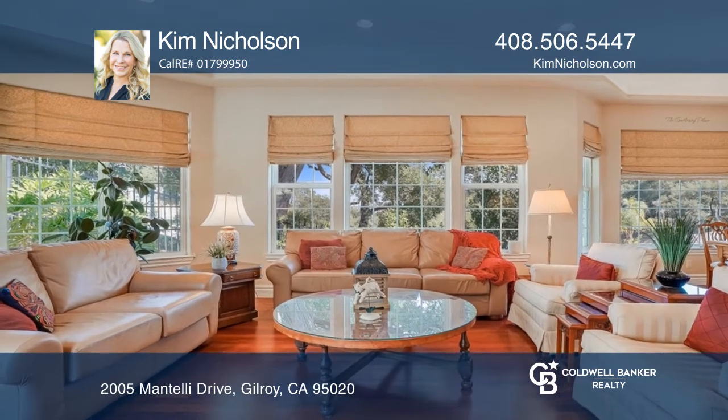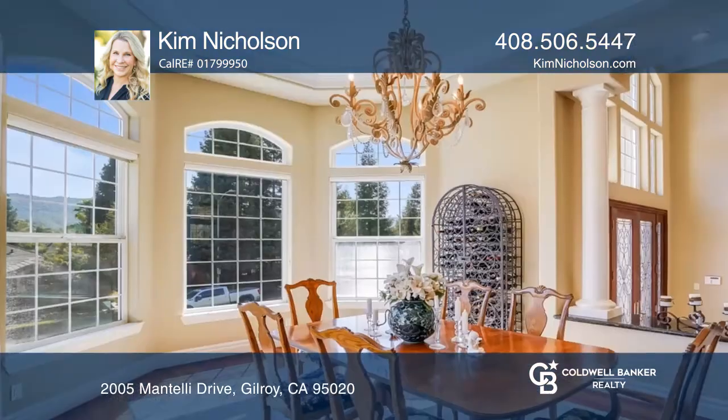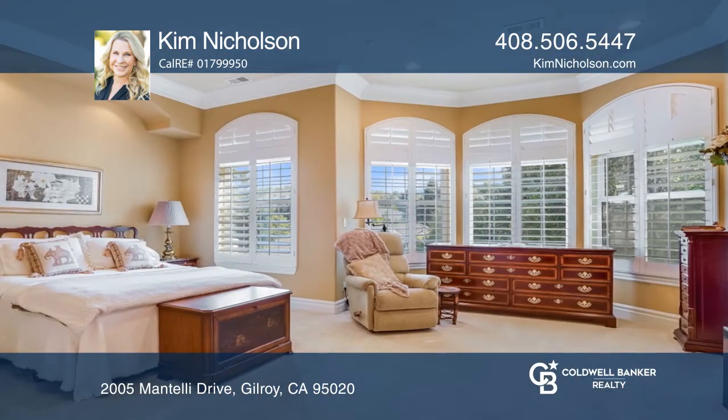Relax in a separate formal dining room with a sliding door to your balcony with amazing views of the mountains. The living room opens to your private backyard, ideal for entertaining and enjoying your outdoor kitchen.